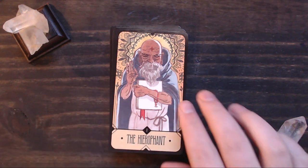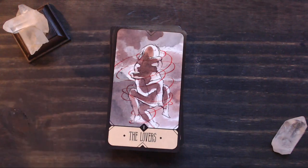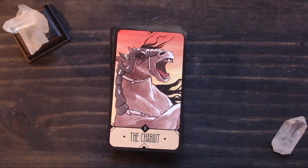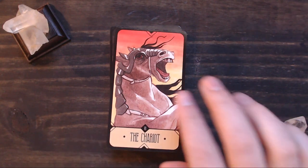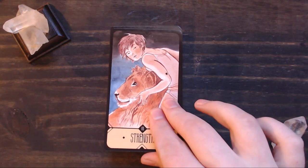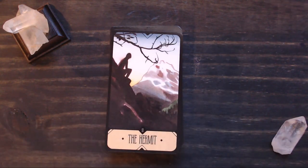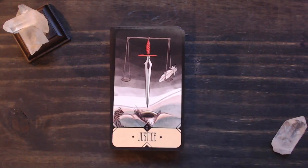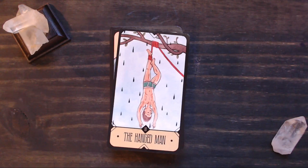Our Hierophant. Our Lovers — I love this Lovers card, it's so beautiful. Our Chariot, which is just this rearing horse. Strength. The Hermit — really awesome Hermit card. Wheel of Fortune. Justice. Our Hanged Man.